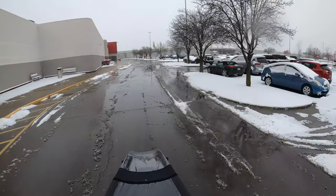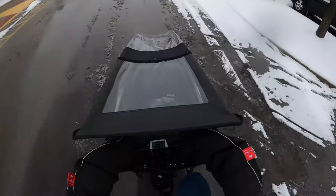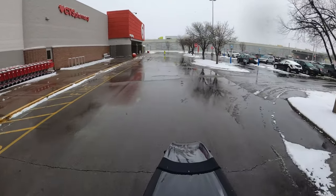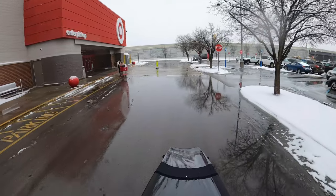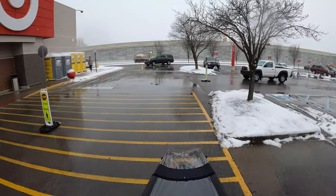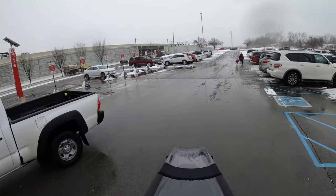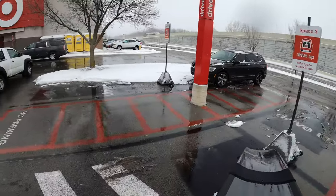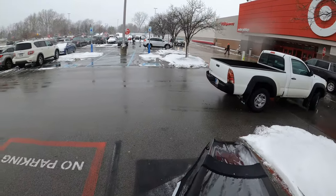Coming up here, if you look to the left once we get past these carts, you'll see maybe five or six bike racks. I have seen those occupied quite a bit, mostly in the summer when I would come here — people had their bikes parked and locked up and they were doing their shopping by bike. I don't tend to see it too much in the winter. I actually don't go into this particular Target — everything I do here is curbside, so I just pull in, check in via the app, get my order, and take off again.